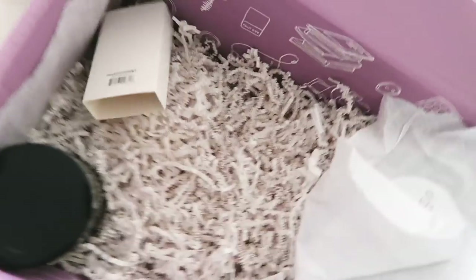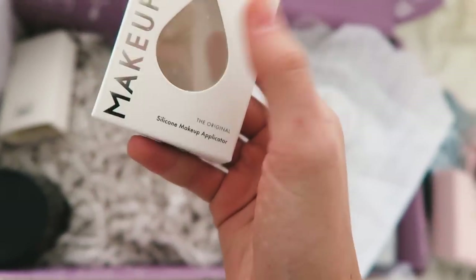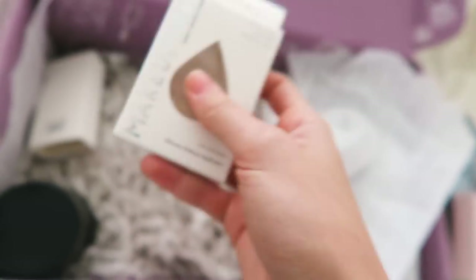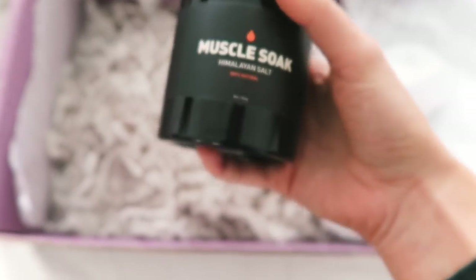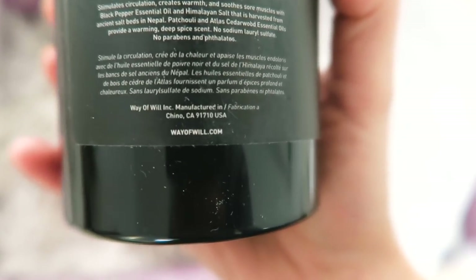We also have this one by Makeup Drop — it's one of those silicone makeup sponges! I have been wanting to try this forever. I really want to do a full face of first impressions makeup and I've been wanting to try out one of these silicone sponges, so I will totally be using this soon. Then I also have a Muscle Soak Himalayan salt — it stimulates circulation, creates warmth, and soothes sore muscles. I just started a new workout app and literally just did my first arms and abs workout, so my muscles are dying and I think I'm gonna use this before we go out.